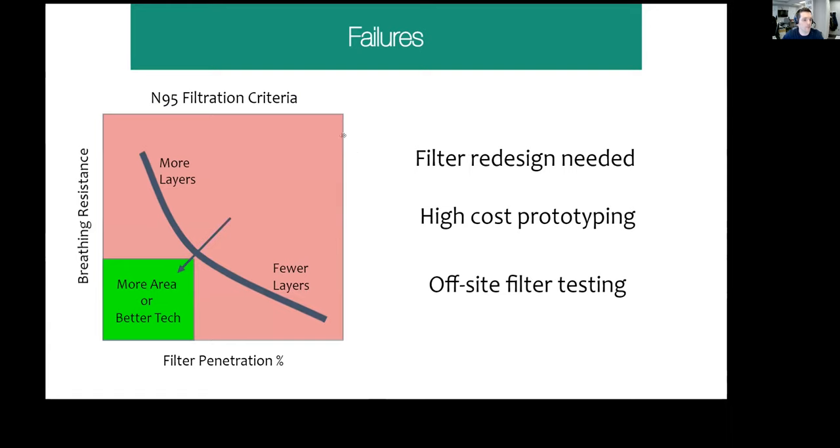Then some setbacks. The graph on the left shows that with a specific mask material and fixed face area, if you increase the thickness of the mask you'll filter more particles but it will also be harder to breathe. The green box in the lower left corner represents what will pass regulatory numbers. If you stick with a certain area and certain material, you may never get into that green zone — what's required is more mask area or better filtering technology.